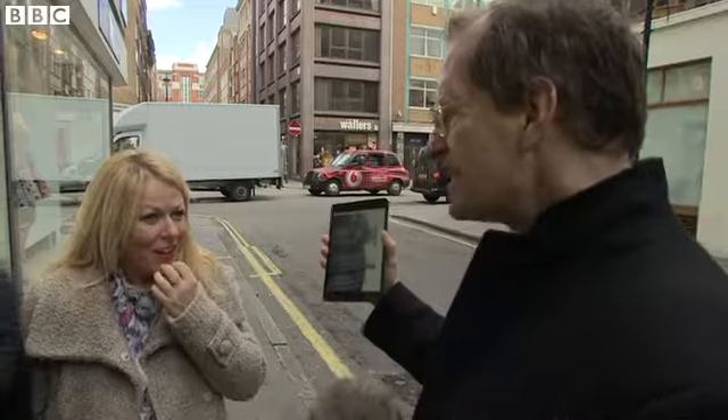My daughter just said you have. Yes, we have. What colour is it? Blue. Grey-blue. I see white and gold.